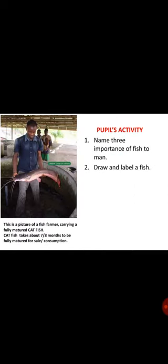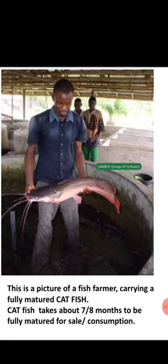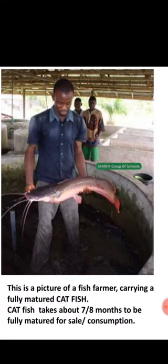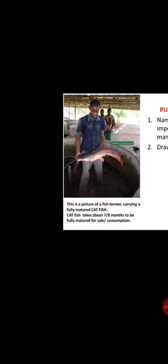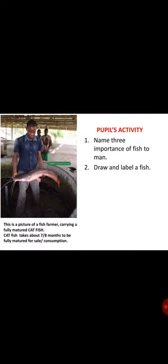We have come to the end of this lesson. We hope you all enjoyed it. In the picture here, you see a fish farmer in Nigeria carrying his big, giant-size catfish. This catfish must have stayed with him for over a year — 12 months or thereabouts — and is now matured for laying eggs. So you can start your business; it's a good business to start. Behind him, you can see other ponds, probably with fishes still in every one of them.